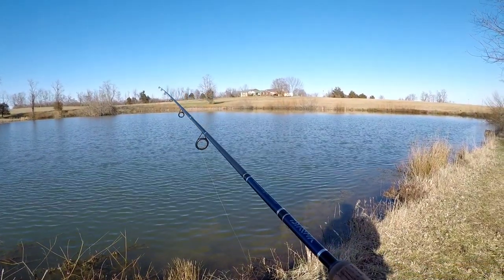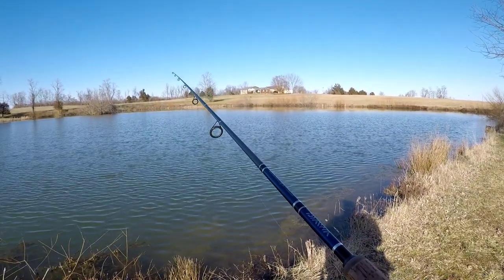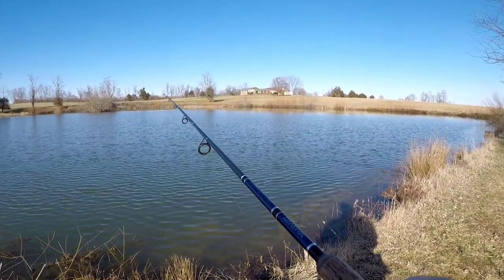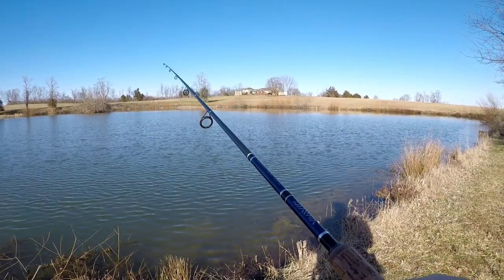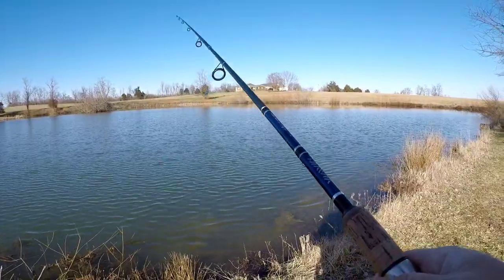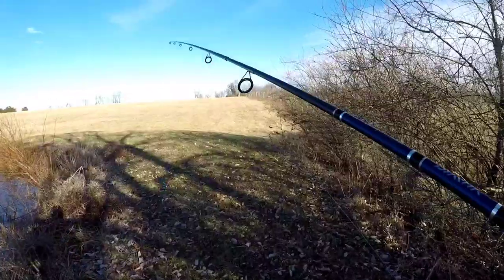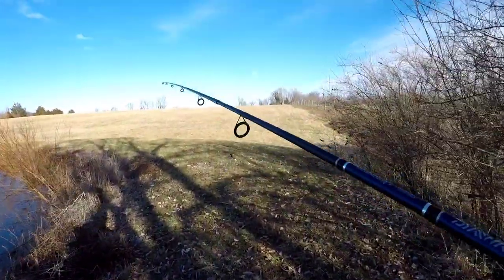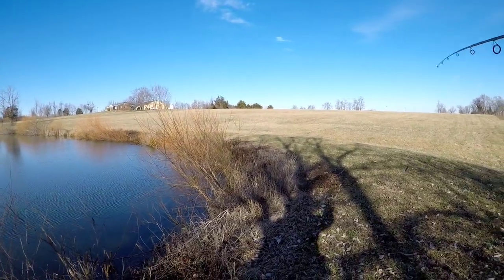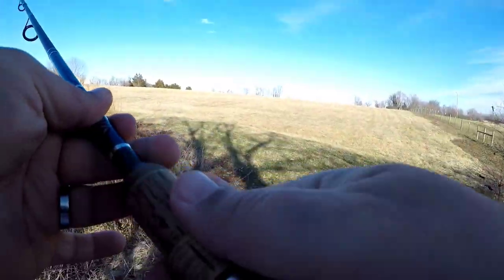I'm being slow with it, bouncing off the bottom a little bit, then pausing. 90% of your catches when you're Ned rigging — or any finesse fishing really — is on the descend, right after it hits the bottom. The first time I came to this pond it was probably about 12 o'clock and there were 10 deer sitting right over there in that little part of the field. They weren't scared of nothing.